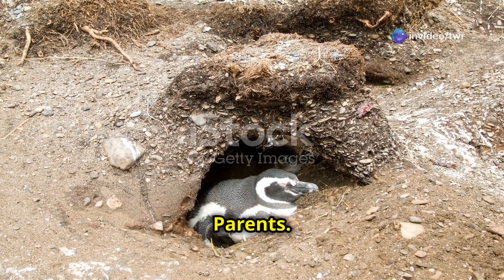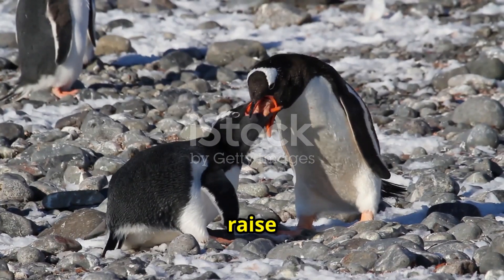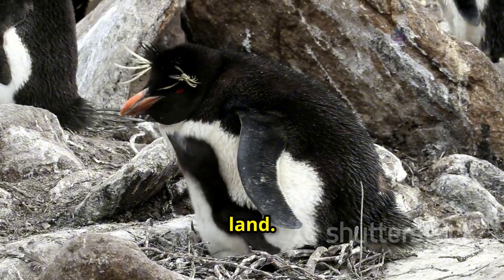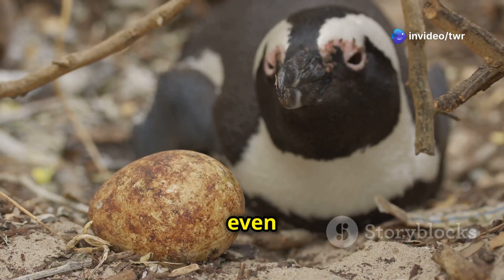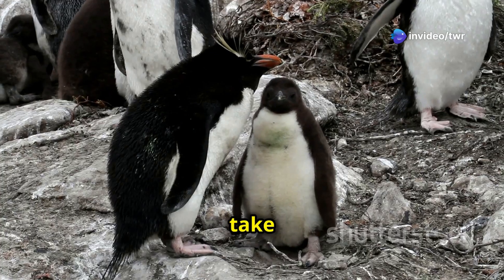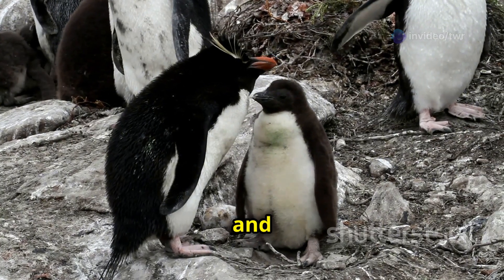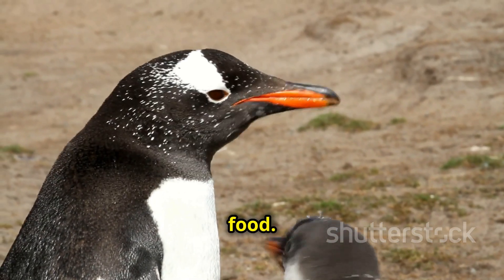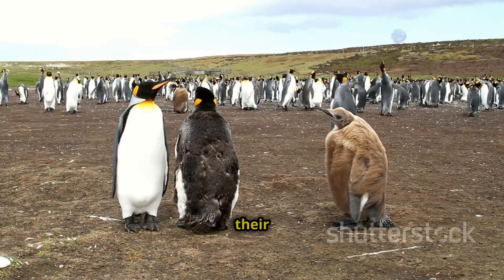Penguins are dedicated parents. They work together to raise their chicks. Most penguin species build nests on land. They use rocks, sticks, or even their own bodies to create a safe place for their eggs. Both parents take turns incubating the eggs and caring for the chicks. They feed their young by regurgitating food. The parents are very protective of their chicks.